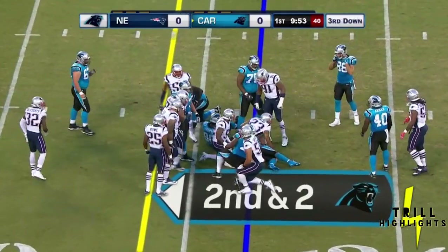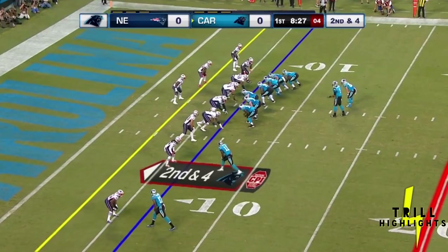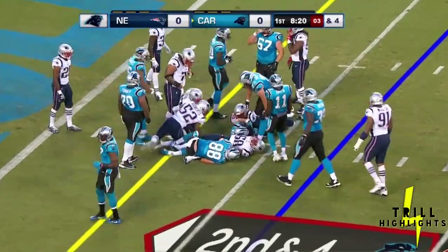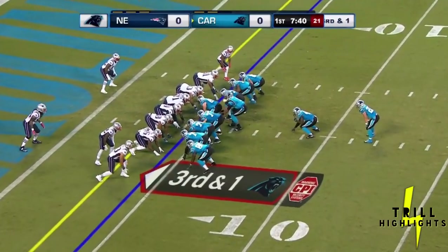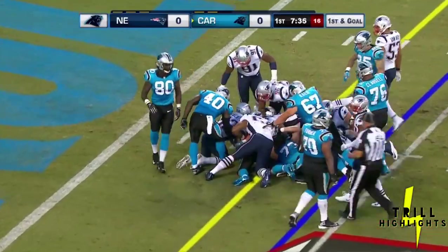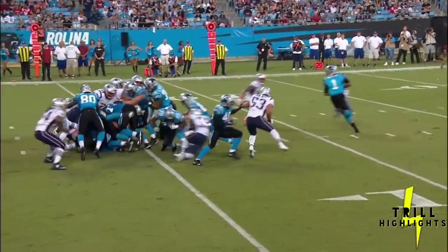McCaffrey twisted. Down. McCaffrey disappears into the white jerseys, close to first down yardage. Newton back in, ends in tight on third down. McCaffrey will have it right up mid-street. It's almost like a goal-line package out at the five-yard line.